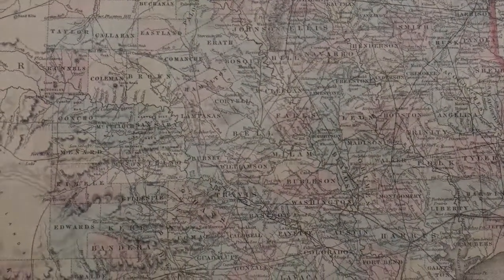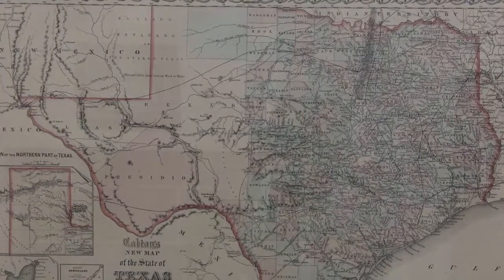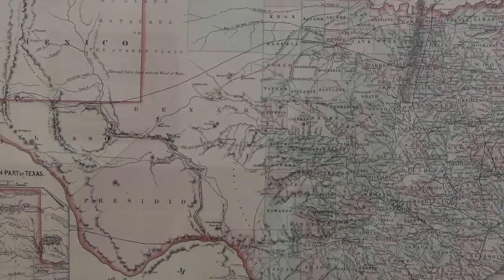Counties, towns, rivers, roads, and proposed rail lines are clearly indicated. Most development in the state was limited to the east, with only four counties making up the entire western part.